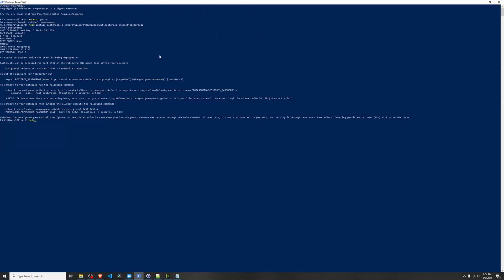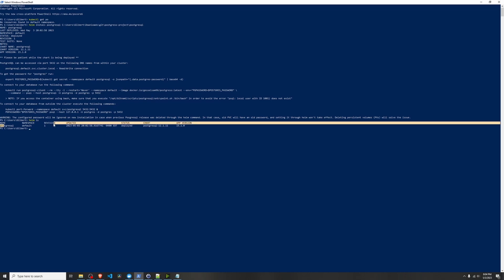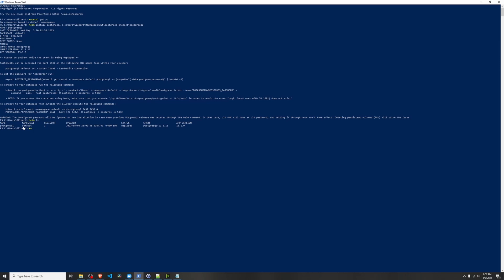Here is where Argo Workflows shines. Argo is built from the ground up for Kubernetes. Each step in an Argo workflow is a Kubernetes pod, meaning it leverages Kubernetes' natural scalability and efficiency. So no more managing external build agents — everything runs in your Kubernetes cluster.